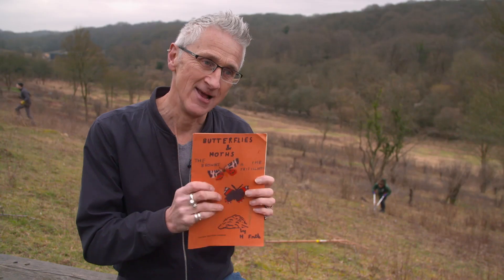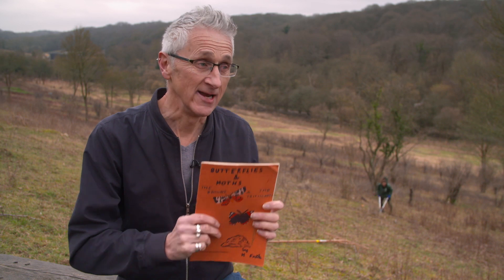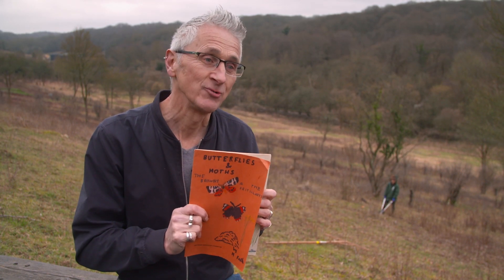To bring back that diversity of butterflies from when I was a seven year old into the spaces which I grew up around is a dream come true.